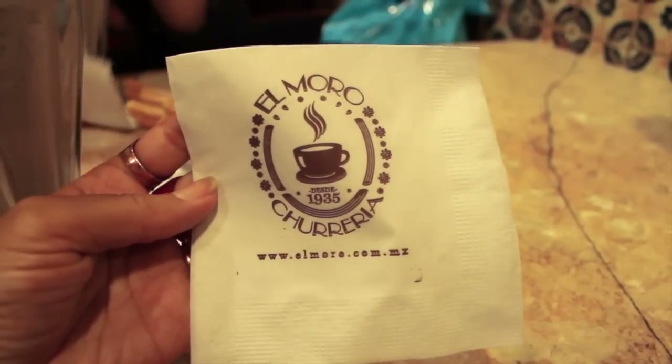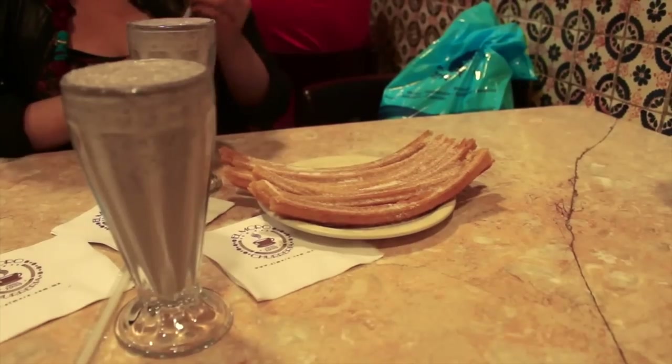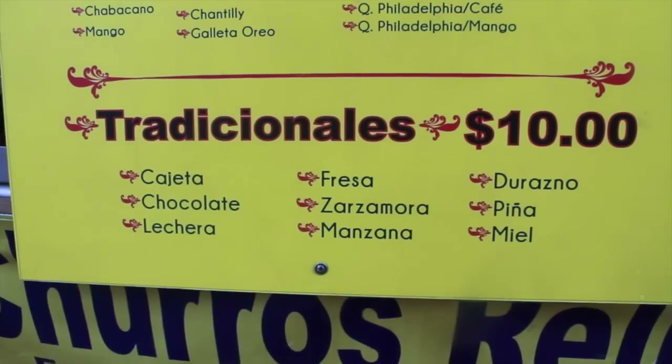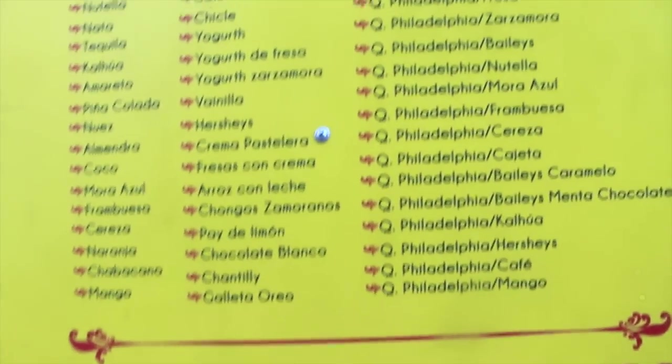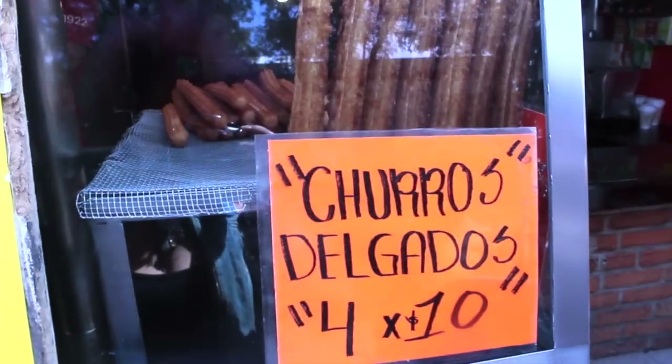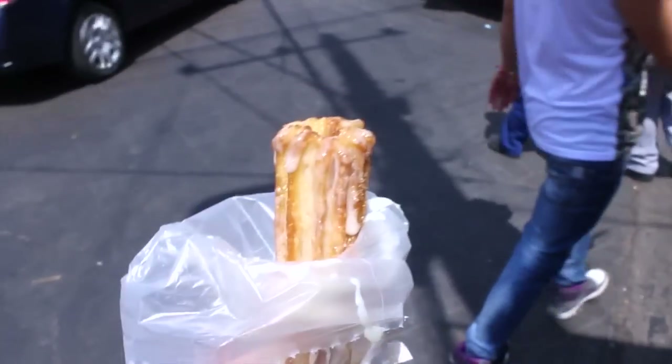If you love churros, make sure you stop by El Moro Churrería — although the milkshakes were my favorite. This place has been around since 1935 and was created by Francisco Iriarte, a Spanish man who moved to Mexico. Other than that, you can find many churros vendors on the street which sell filled ones, which I love!